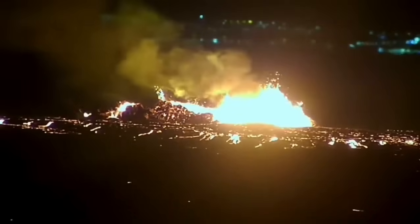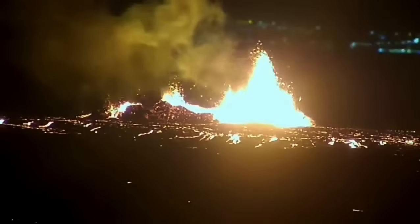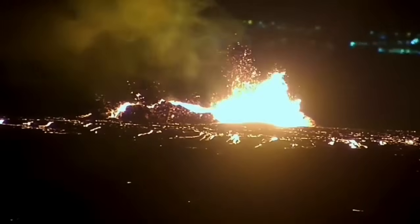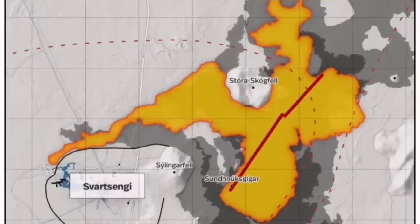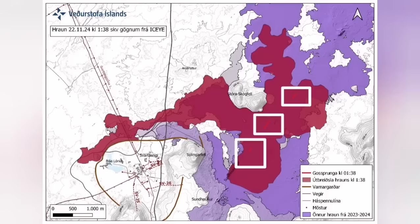It destabilized itself very quickly. It didn't have very high fountains of lava, but the lava flow was steady toward the west. Farther than any previous eruption, it has traveled. It cut the road and cut part of the Slinger defense wall.